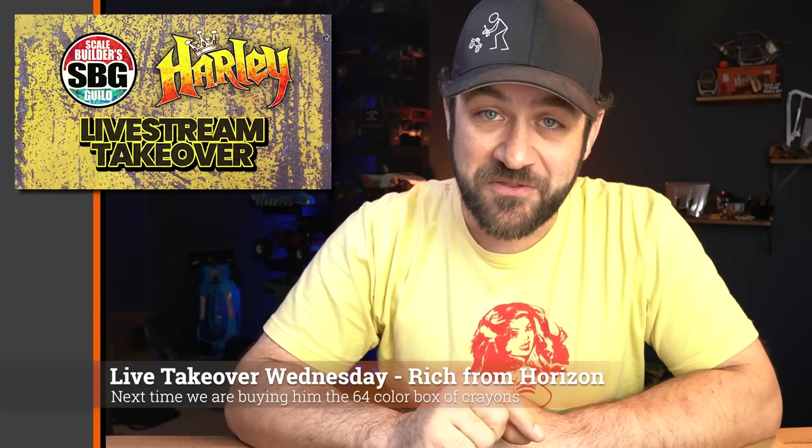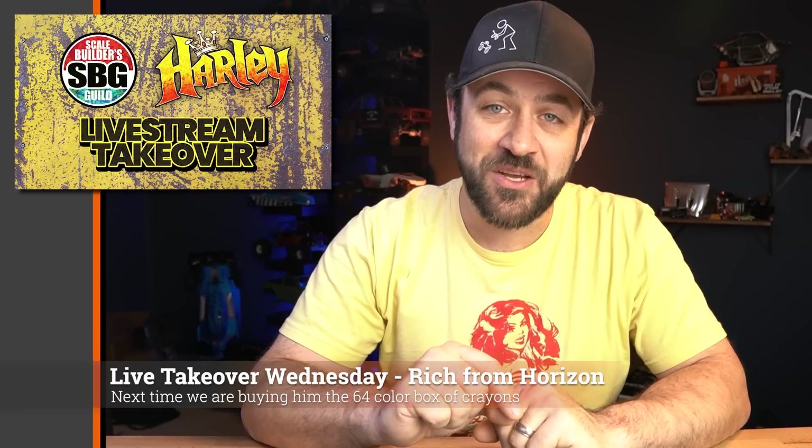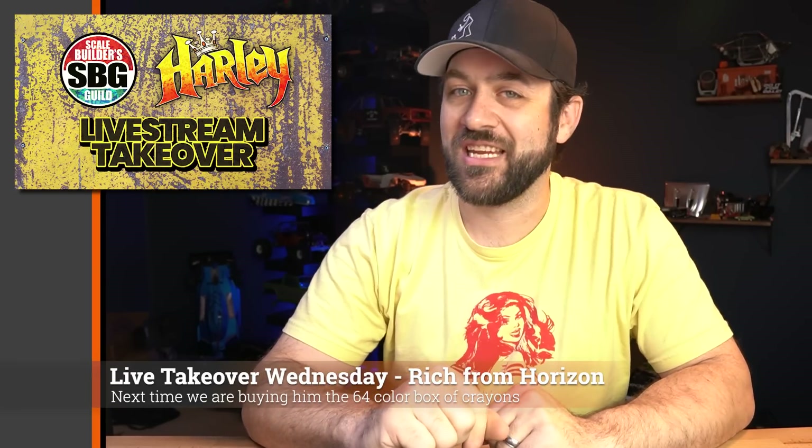Last week, Matt from Scale Builders Guild and I posted our 24-hour mayhem videos where we each took the new Axial Base Camp and did as much as we could in 24 hours to make them our own version of the custom truck hidden underneath those painted windows. We both had a great time and turned them into very different-looking vehicles. My video was about 45 minutes and Matt's was 55 minutes, so there's a couple hours of entertainment. This week on Live Stream Takeover, we'll have Rich from Horizon on to discuss the new Base Camp.